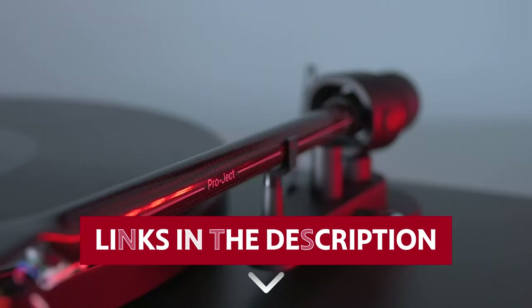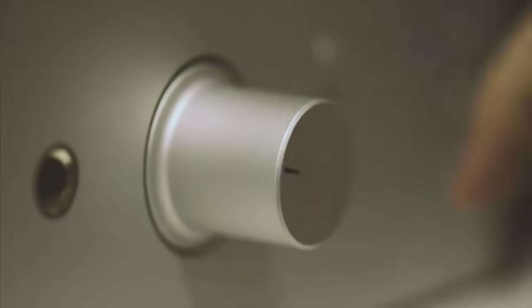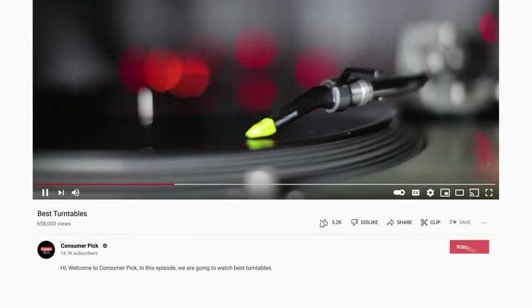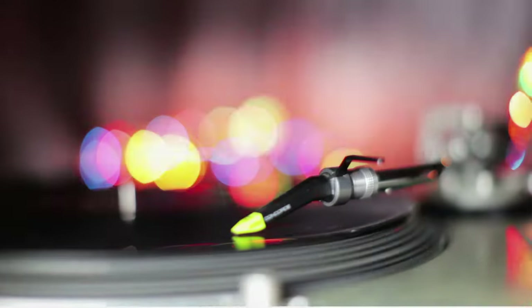Links to all products mentioned in this video are in the description below. You can also find more detailed analysis and comparison tools on our website consumerpicked.com. Like this video, hit the subscribe button and ring the bell to stay updated. Ready for the listicle? Let's dive right in.